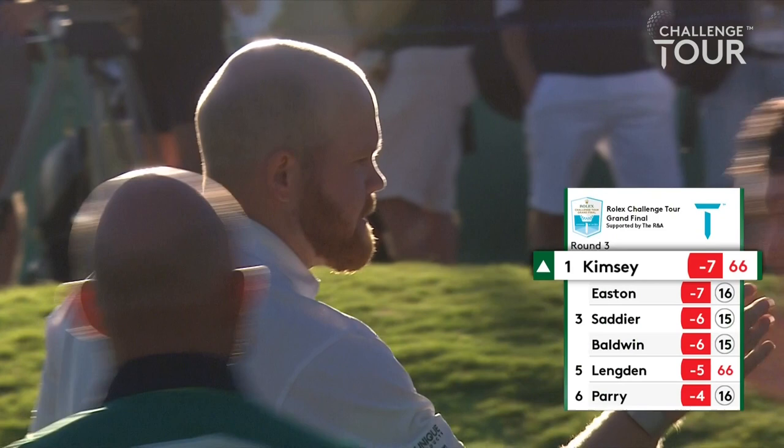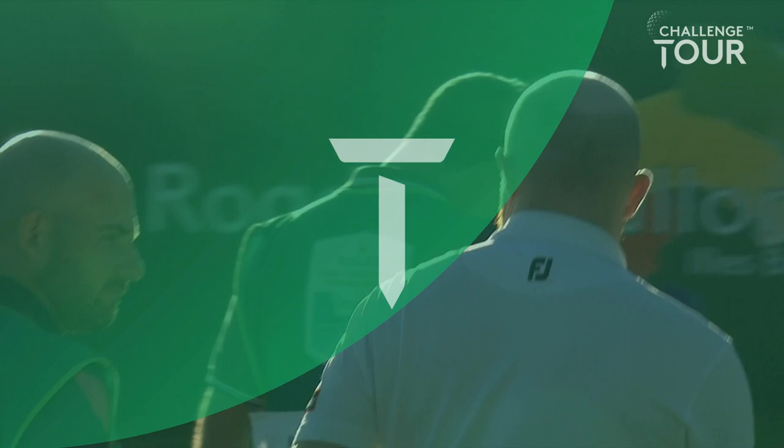Nathan, one over par after five holes and then you caught fire — what changed? Just staying patient really. Obviously we got off to a bit of a nightmare start, all three of us on the first. Just made a few pars after that and couldn't really get things going, but made a couple of putts and then felt like I was hitting it pretty nice anyway — just knew I had to keep pushing on.